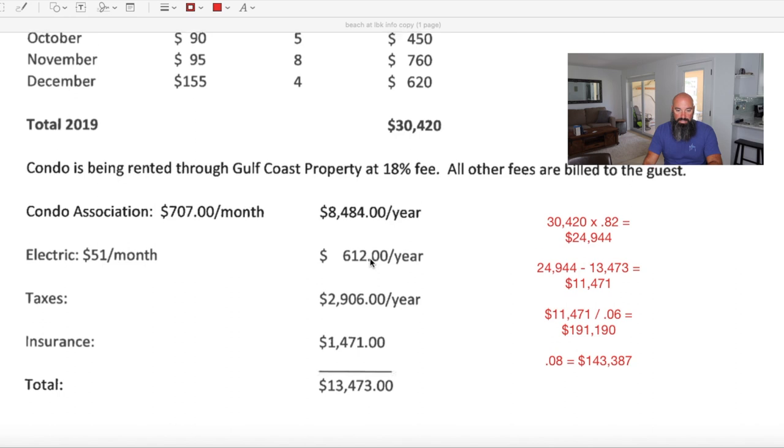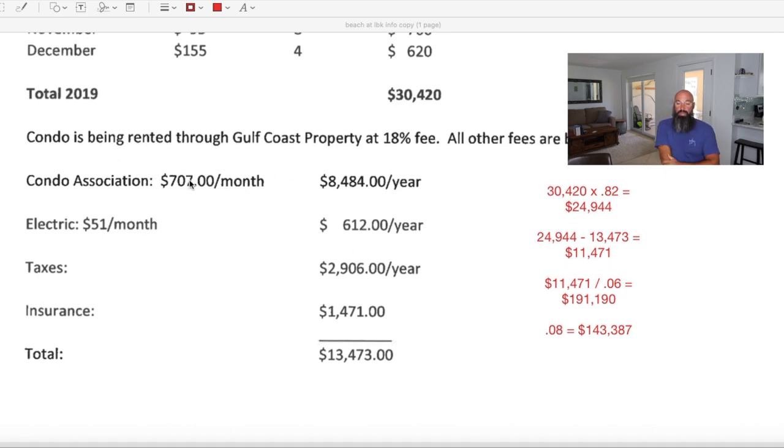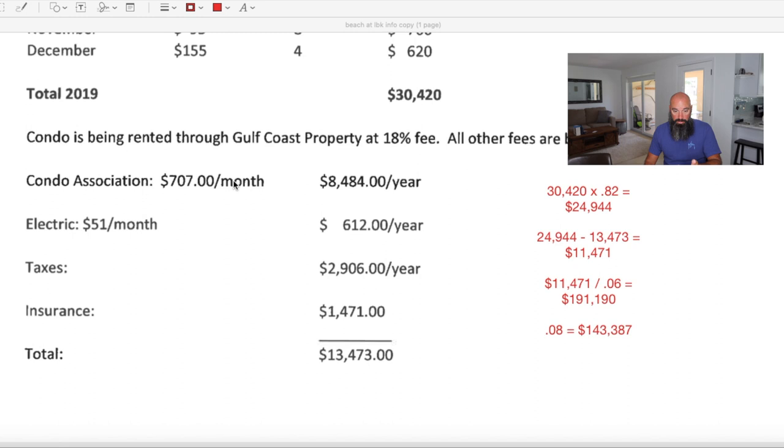The HOA fees are pretty high at $707 a month. If you're buying in any condo association, especially on the beach, you want to dig deep into it — there are a lot of associations that are mismanaged with deferred maintenance, and before you know it you get hit with a $30,000 assessment for roofs or something similar. Find out what major work has been done and what's anticipated, including any future assessments. The $707 does appear to include everything but electric. Electric is $51 a month for a small place — I'll agree with that.